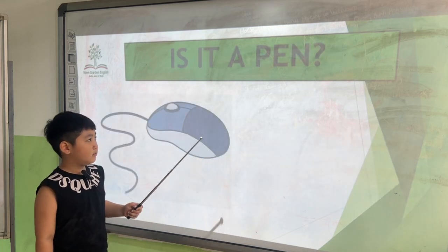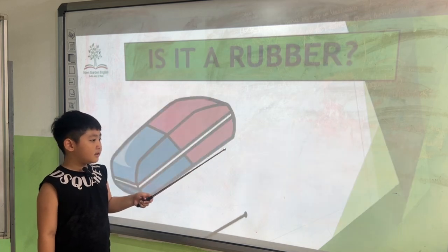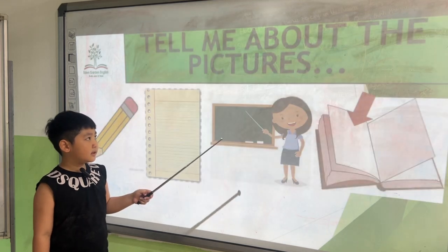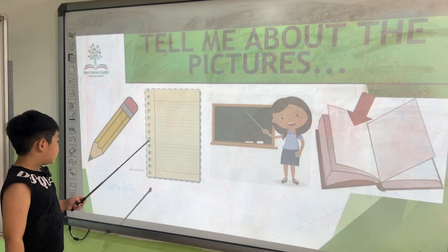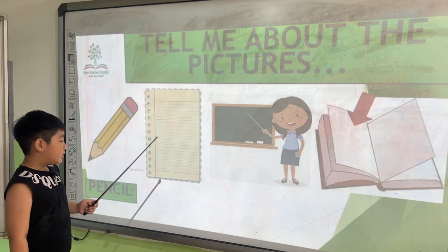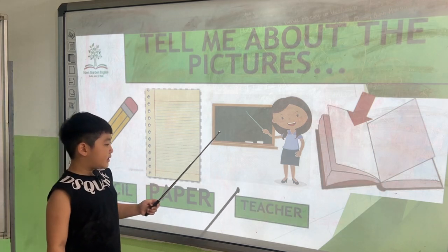Is it a pen? No, it isn't. It's a mask. Is it a rubber? Yes, it is. Tell me about the pictures. What's the first one? It's a pencil. It's a paper pen. It's a teacher.